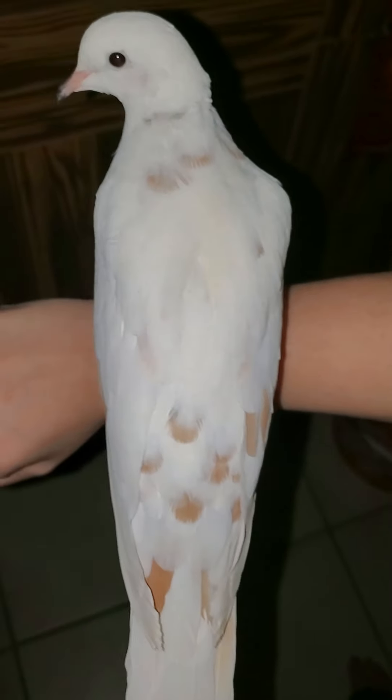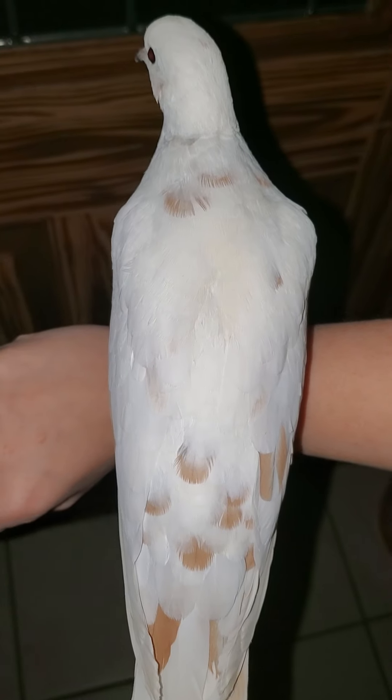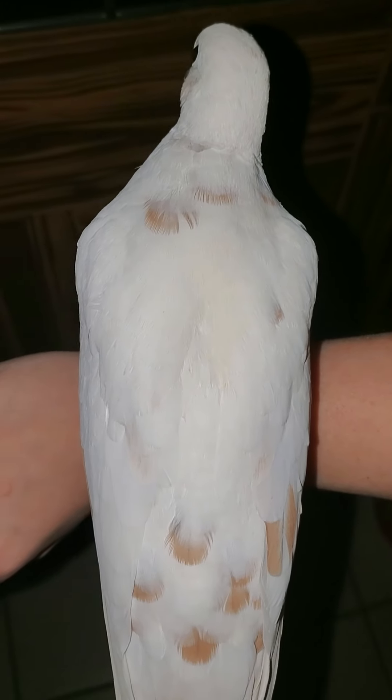Let me get this to focus. There he is. He is a very large bird. I just wanted to show him off really quick before he goes to New York. He and my blonde pied Leia — this is Han, by the way, it's a Star Wars thing.